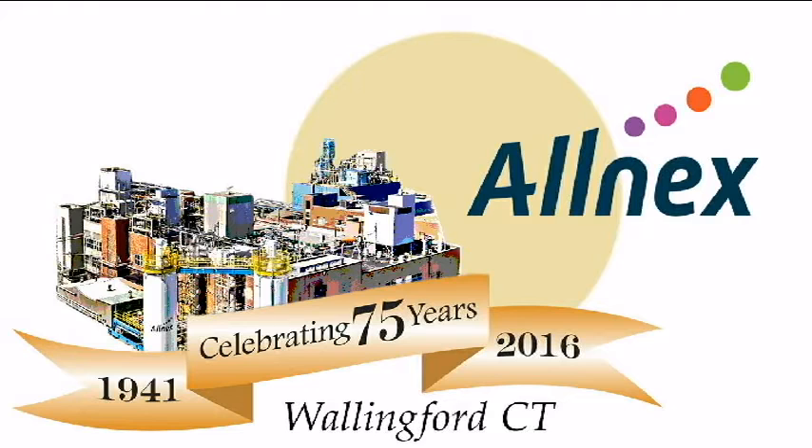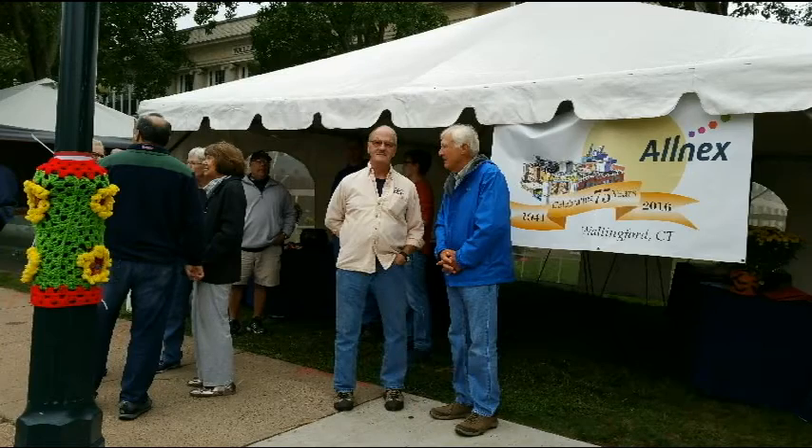I hear you're having a 75th anniversary. You don't look like you're 75. Actually, the Olnex plant is turning 75, not me. And on December 8th, we are marking that event, and we're going to have several celebrations to recognize the milestone, which we're very excited about.